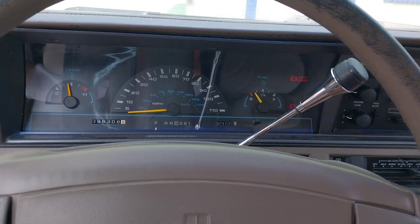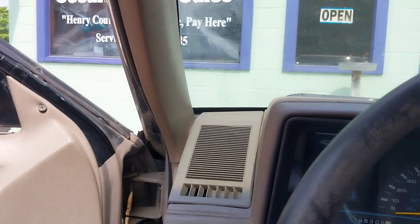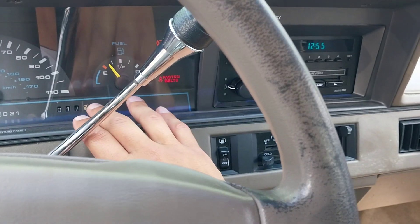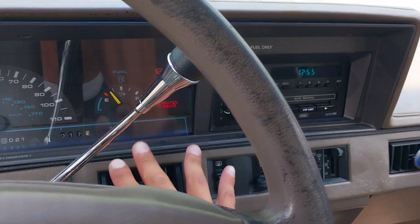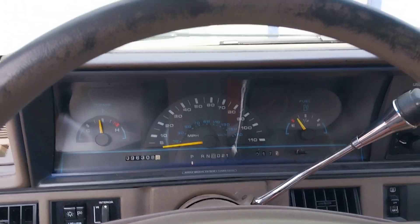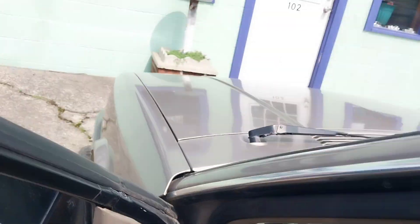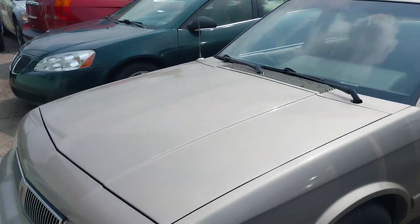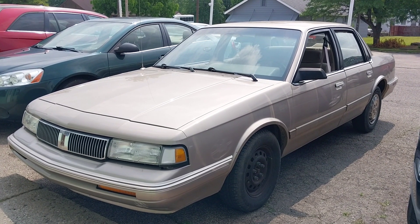Nice old car — I quite like this thing. Got to do the horn. The air conditioner works pretty good. Not a bad old car; I really like this thing. Maybe if I can work out a trade I might get it — I don't know. But there you have it: a 1996 Cutlass Sierra, the final year for these. Hope you enjoyed, thanks for watching.